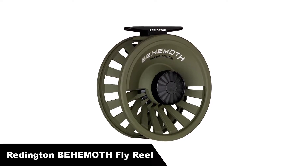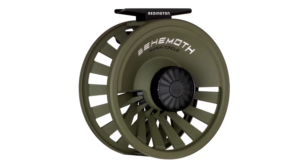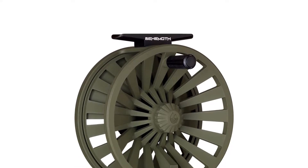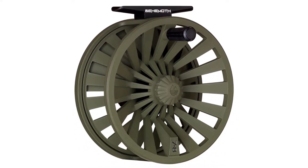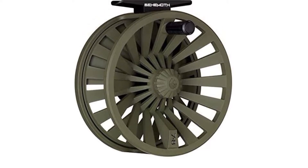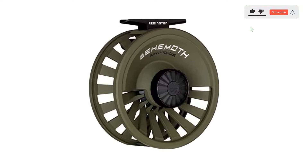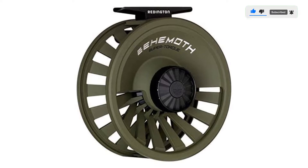Number 2. Our second best pick is the Reddington Behemoth Fly Reel. There are a variety of very high-quality reels available for less than $200, but the Reddington Behemoth Fly Fishing Reel is clearly one of the best options. Made via a unique die-cast construction technique, the Behemoth provides all of the things serious fly fishers want in a reel. It also comes in four different sizes, so it is a great choice for most anglers, whether you're trying to catch trout in mountain streams or bonefish on saltwater flats.